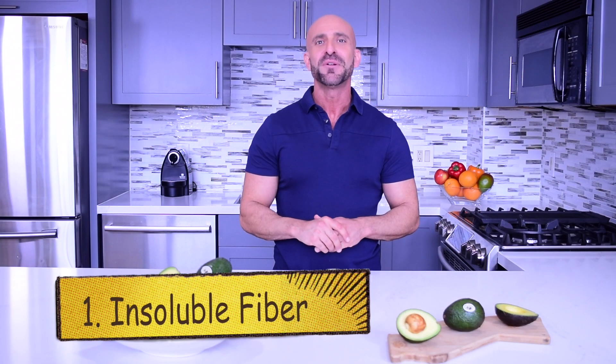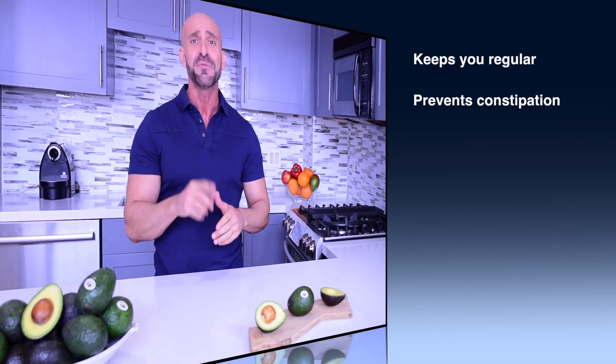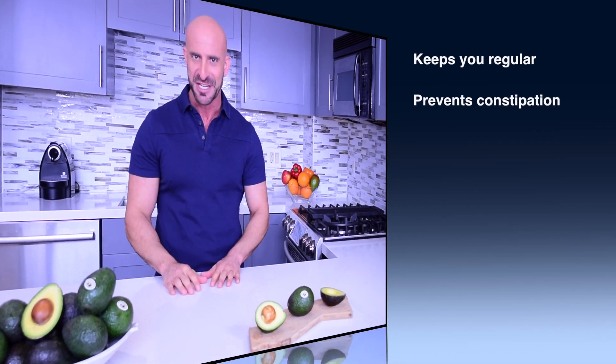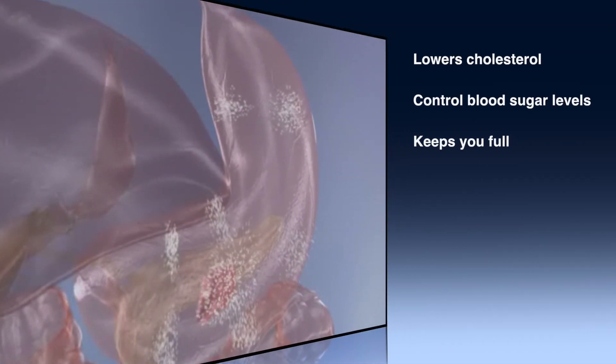The first type is insoluble fiber, which cannot be broken down during digestion. Insoluble fibers help to keep you regular and prevent constipation. The second type is soluble fiber. This type of fiber can help lower cholesterol and control blood sugar levels, and keep you full by slowing digestion.